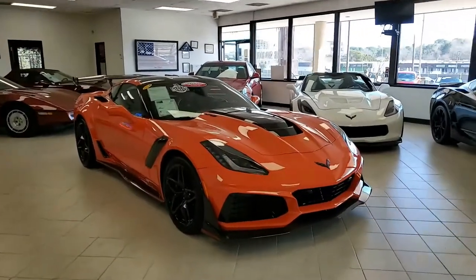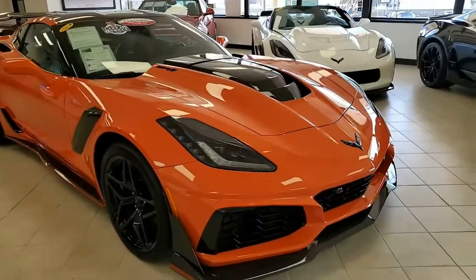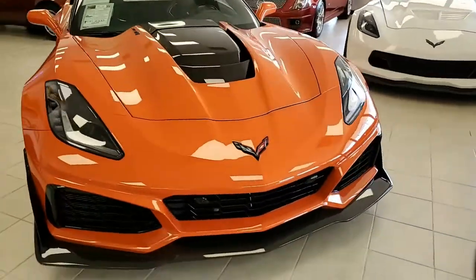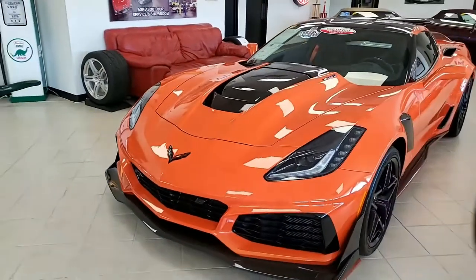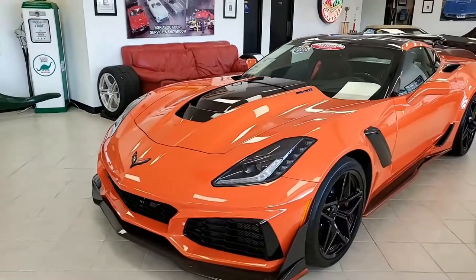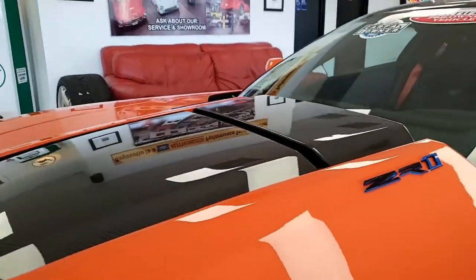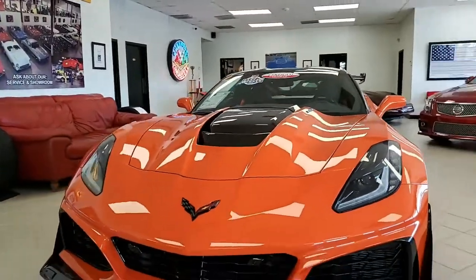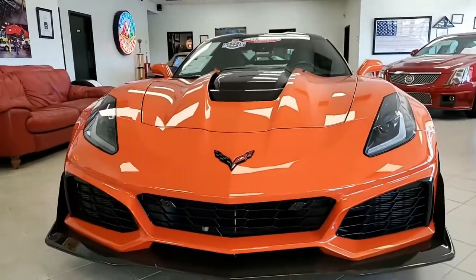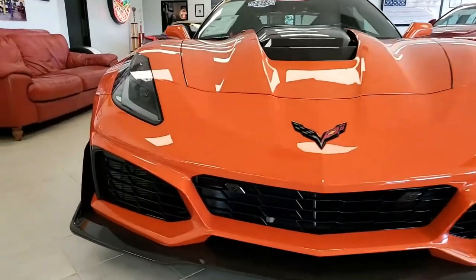This is a very special Corvette, and it's a little rare to see here at buyavette.net as well. This is a 2019 Chevrolet Corvette ZR1 3ZR ZTK Sebring Orange Design Package Coupe. This is not only just a beautiful car, it's a collector's item. Right off the lot, it was a collector's item, and it will only get more valuable every year. So without further ado, let's take a look at this car.